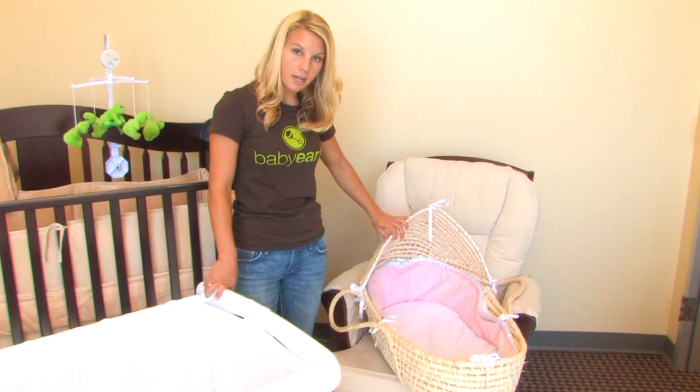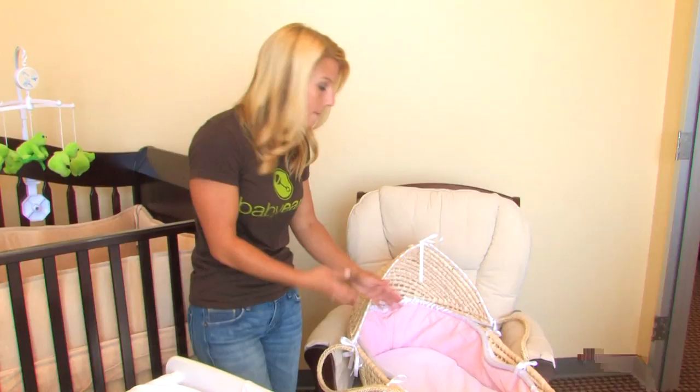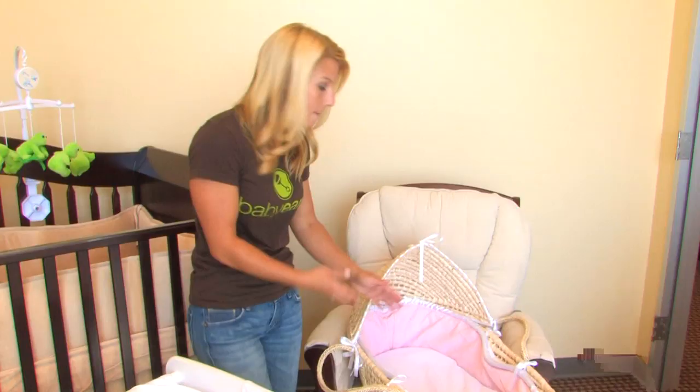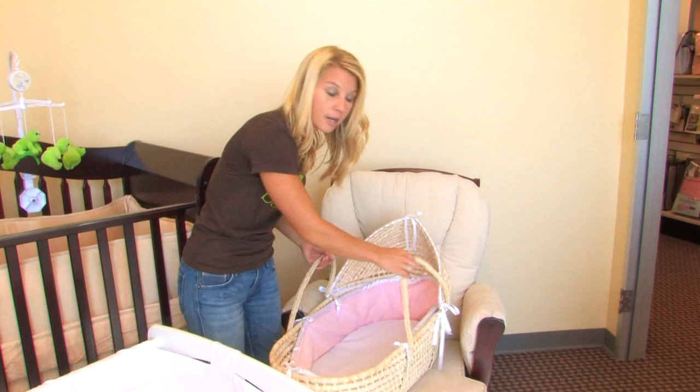These pretty little baskets here are something cute to have next to the fireplace and a nice place to set baby down, but they are really not intended to carry baby around. They're really flimsy and it's just not safe. So if you do buy one of these, I would just keep it in one spot.